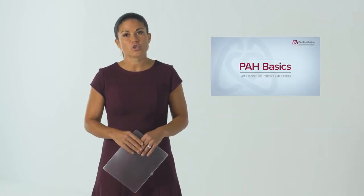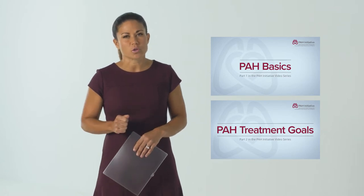If you haven't seen the PAH Basics and PAH Treatment Goals videos, it's better to watch those first. In this video, we'll discuss the three treatment pathways in PAH.